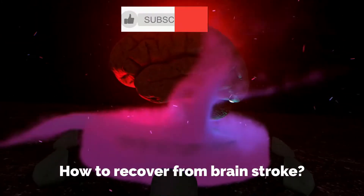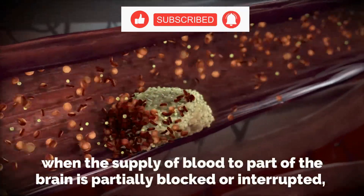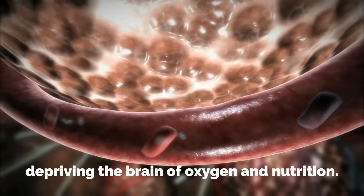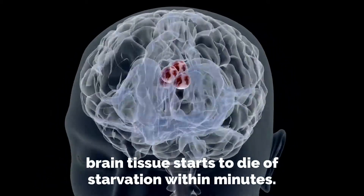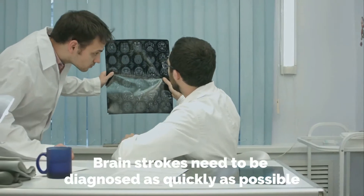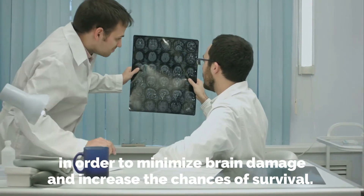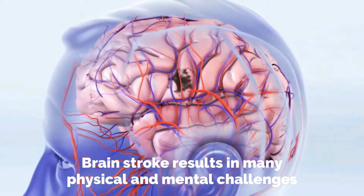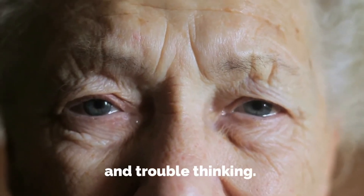How to recover from brain stroke. A brain stroke is triggered when the supply of blood to part of the brain is partially blocked or interrupted, depriving the brain of oxygen and nutrition. As a result of this deprivation, brain tissue starts to die of starvation within minutes. Brain strokes need to be diagnosed as quickly as possible in order to minimize brain damage and increase the chances of survival. Brain stroke results in many physical and mental challenges such as paralysis, weakness, impaired speech, and trouble thinking.